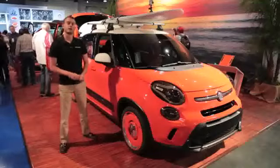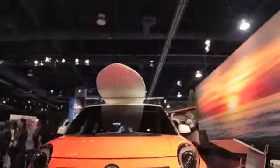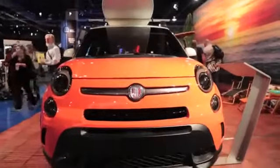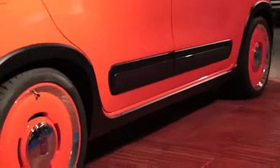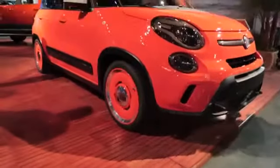Then there's the 500L Thalassa concept sitting beside me. It's an evolution on the 500 Beach Cruiser concept we saw mere feet from where I'm standing at last year's SEMA show. In fact, it features production versions of the Beach Cruiser wheels seen on that car.